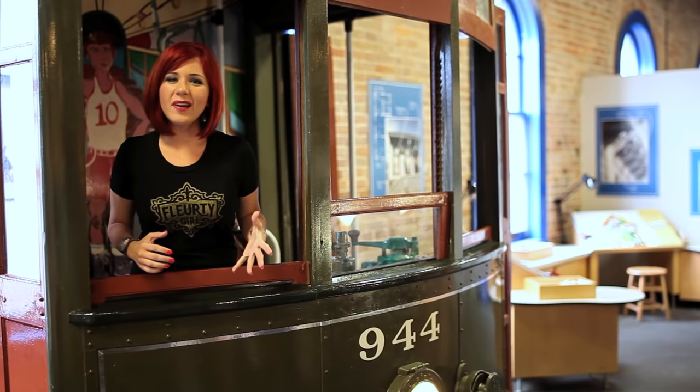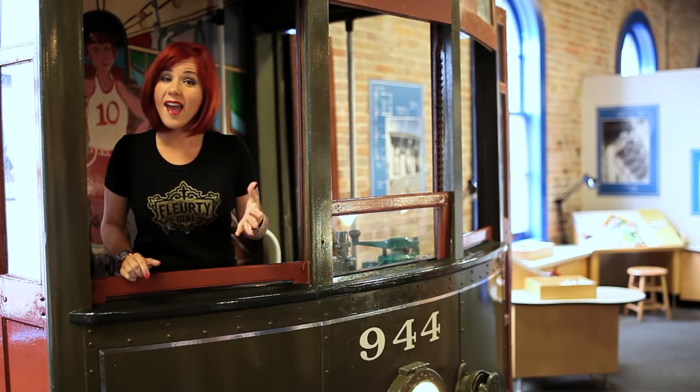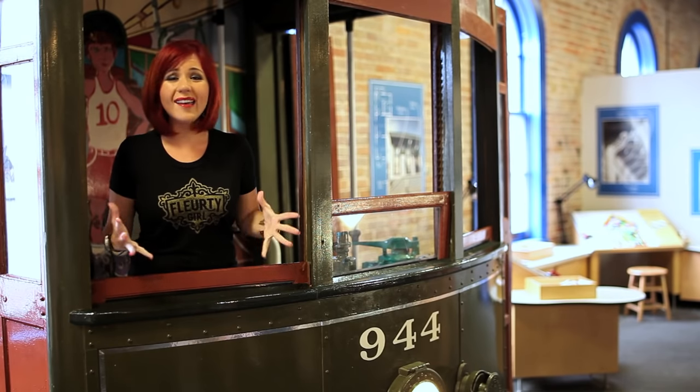Growing up here in New Orleans, this was my favorite place to come and play, and I've never forgotten the fun stuff we got to do here. And if you take your children here on your visit to New Orleans, you'll create memories that will last with them a lifetime.